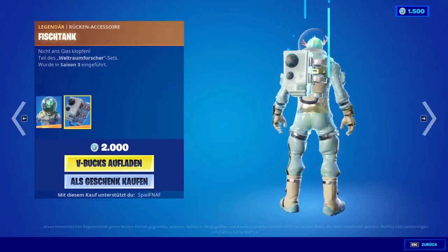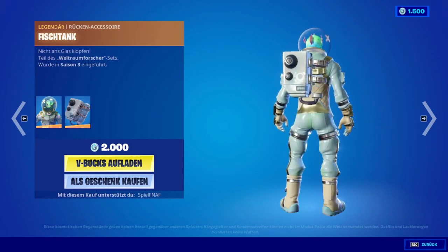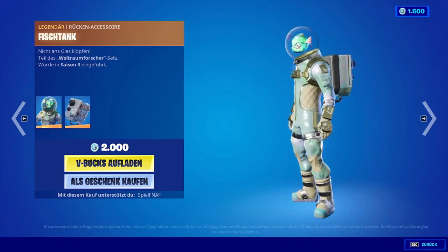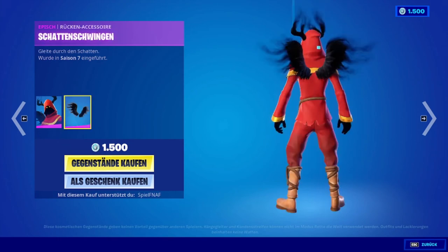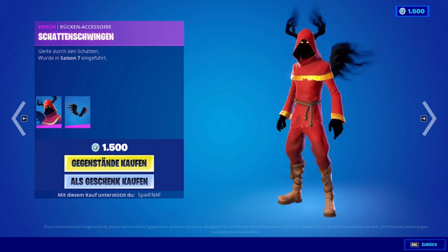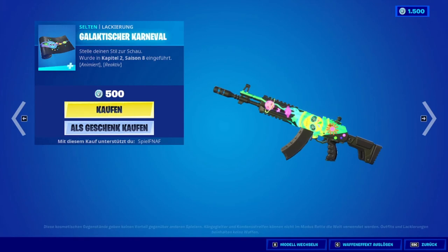We have the Leviathan with back bling back. Then we have the Cloaked Shadow at the top. And we have the Schwarzen Shwing as back bling.